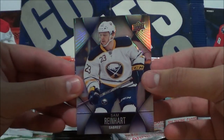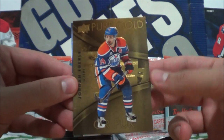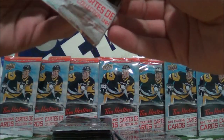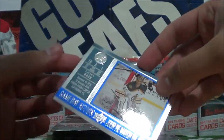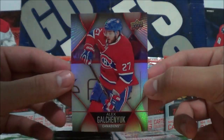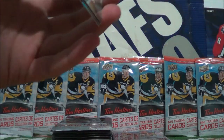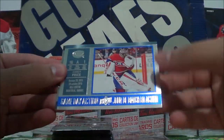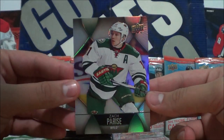Next up we have Sam Reinhardt, Pure Gold of Jordan Eberle — that's a nice card, these Pure Gold cards are pretty nice actually. And Rick Nash base, Jonathan Bernier, Gameday Action of Tuukka Rask, and Alex Kolchangak. Then Tuukka Rask base card, Gameday Action Carey Price, and Zach Parise base.